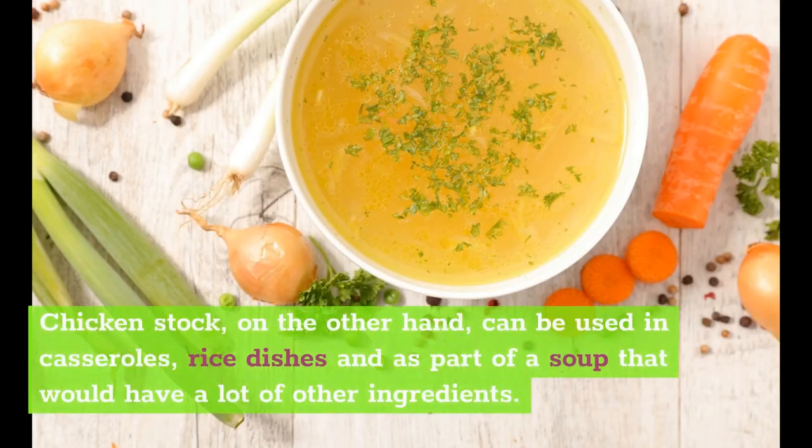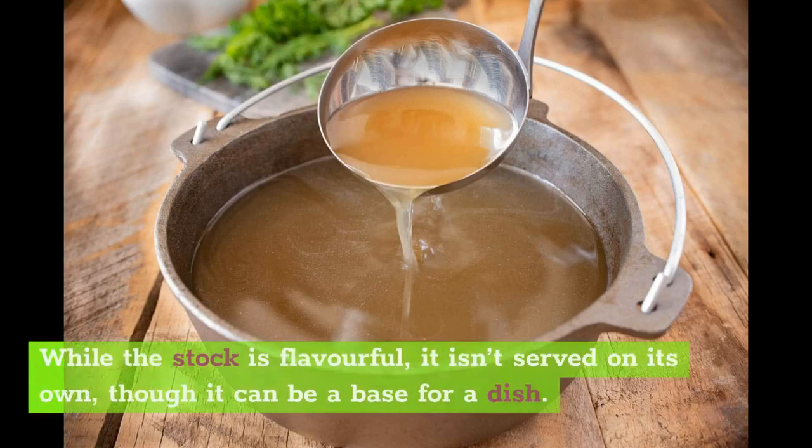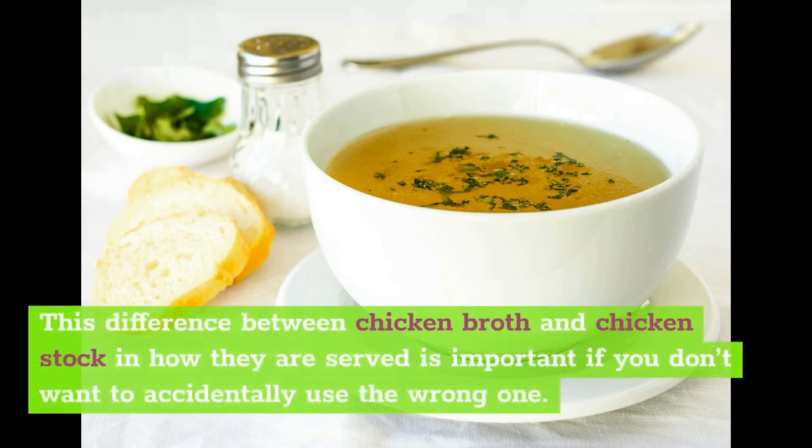Chicken stock, on the other hand, can be used in casseroles, rice dishes, and as part of a soup that would have a lot of other ingredients. While the stock is flavorful, it isn't served on its own, though it can be a base for a dish. This difference between chicken broth and chicken stock and how they are served is important if you don't want to accidentally use the wrong one.